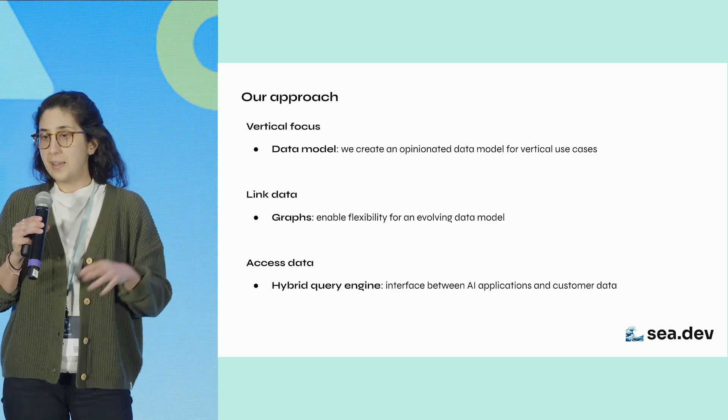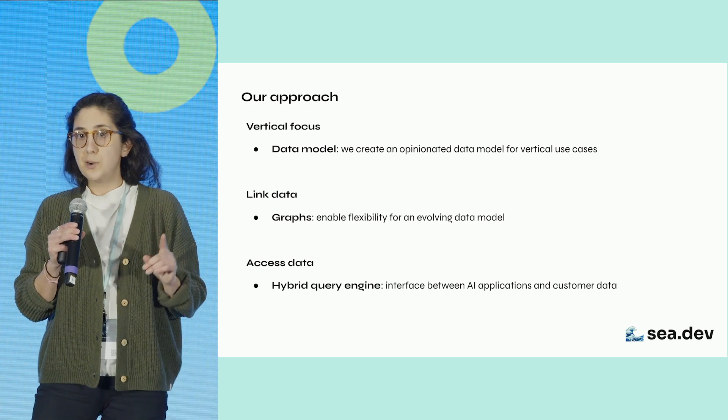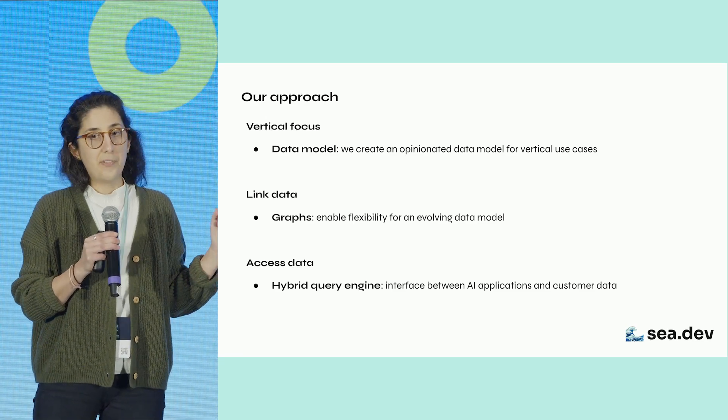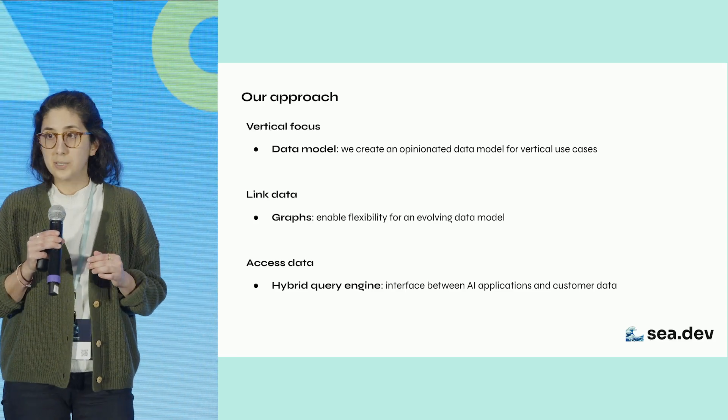Our approach to solving this is threefold. One, we strongly believe that prioritizing a data model is necessary for effective automation across siloed systems. We're building one for vertical use cases.